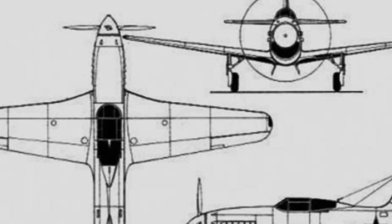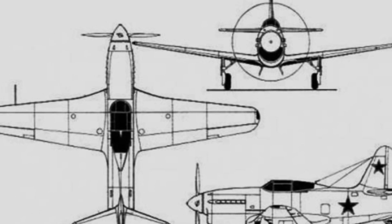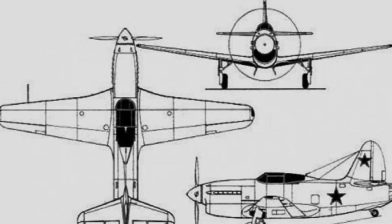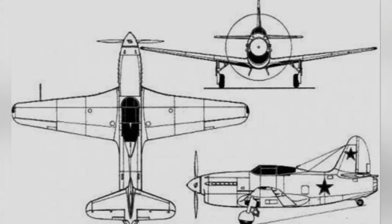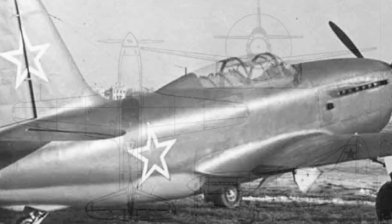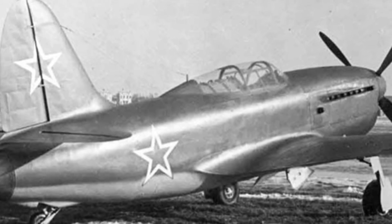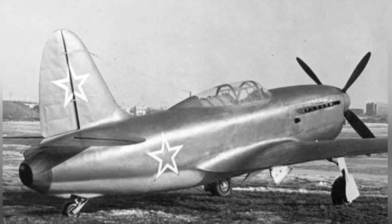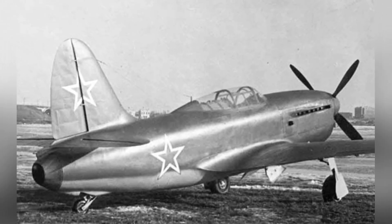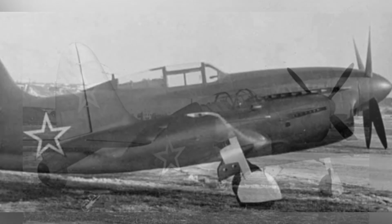The single-seat cockpit had bulletproof capability, with 10 mm thick armored protection and a bulletproof glass canopy. The fighter was equipped with a 23 mm cannon installed in a recess in the engine cylinder with 100 rounds of ammunition. Two 12.7 mm machine guns were also installed above the engine, with the cannon and machine guns controlled by a coordinator for coordinated firing, with projectiles passing through the gap in the propeller.